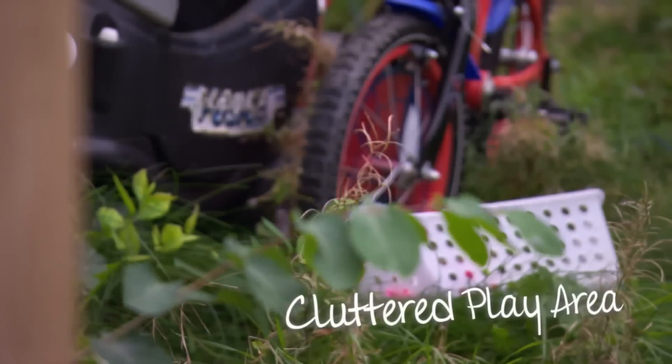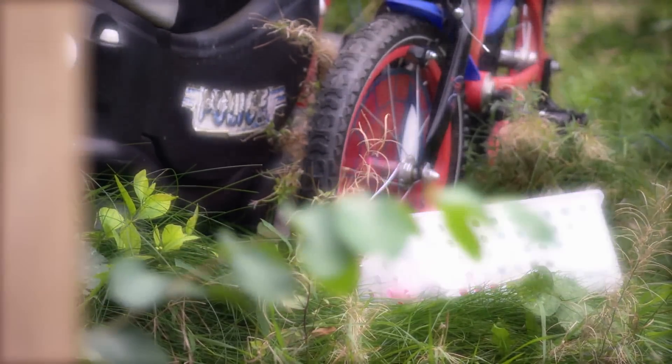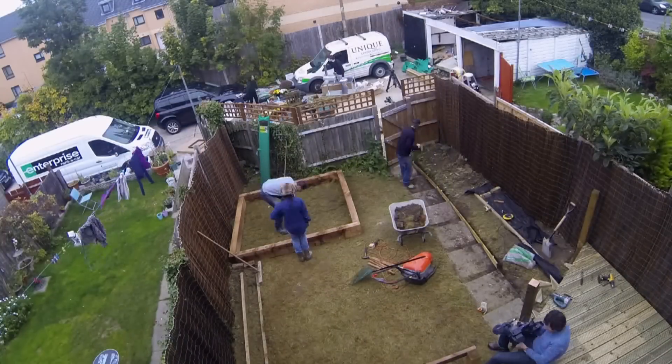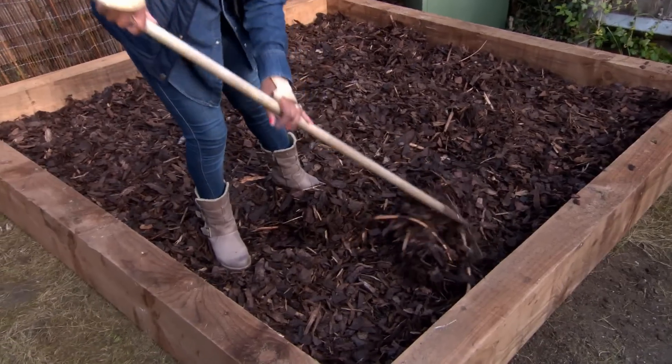Gareth and Louise want a part of the garden Tyler can call his own. Quite a lot after school, Tyler's friends come round, but because out here is uninhabitable, they go up to his bedroom. It would be nice if they had an area to run around in. By demarcating an area with sleeper logs and some wood shavings, we're able to give Tyler his very own space he can play in.